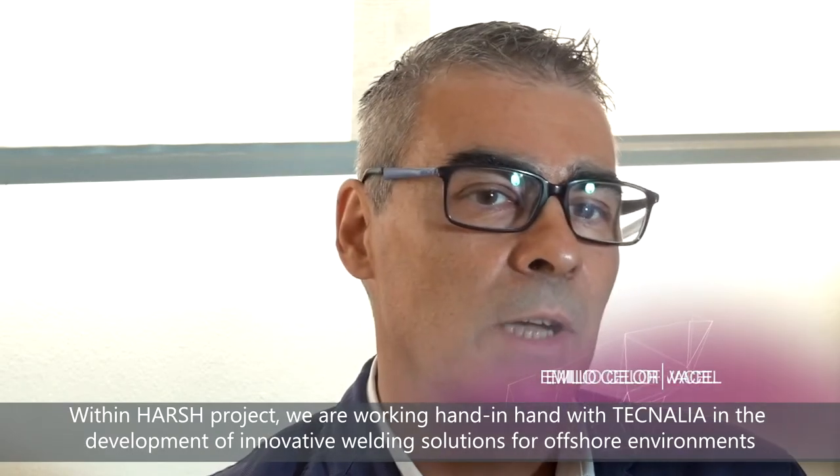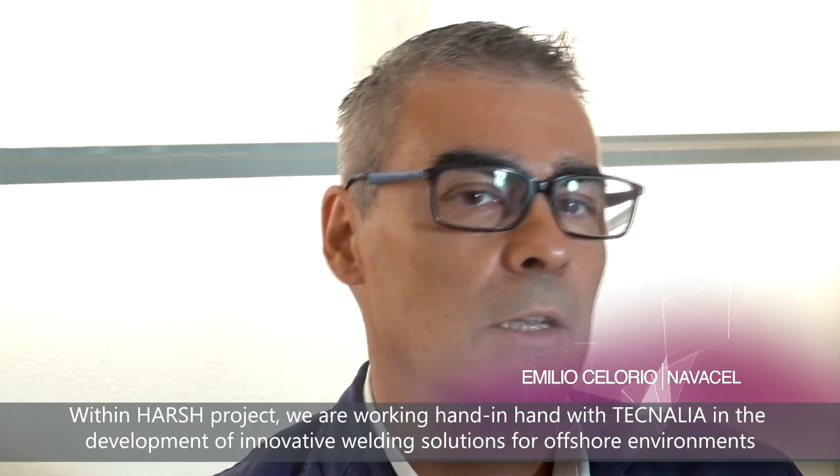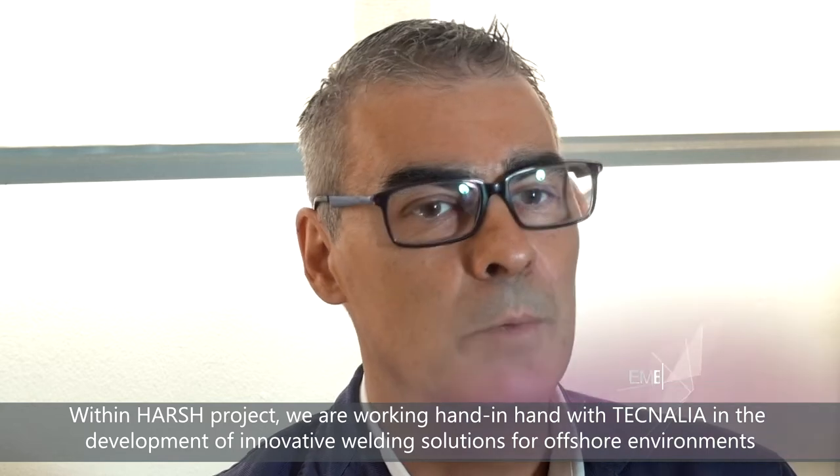For us as well as for our clients, it is a great opportunity to be able to validate our developments in a real marine environment such as HarshLab. Through the Harsh project, we are analyzing with Tecnalia innovative solutions for offshore equipment welding.